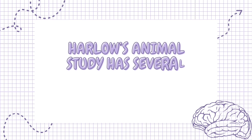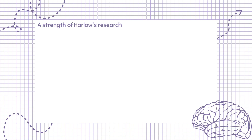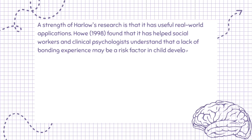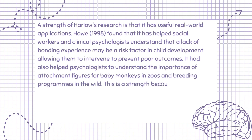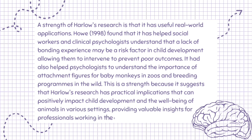Harlow's animal study has several strengths and limitations. A strength of Harlow's research is that it has useful real-world applications. Howe, 1998, found that it has helped social workers and clinical psychologists understand that a lack of bonding experience may be a risk factor in child development, allowing them to intervene to prevent poor outcomes. It has also helped psychologists understand the importance of attachment figures for baby monkeys in zoos and breeding programs, suggesting practical implications that can positively impact child development and animal well-being.